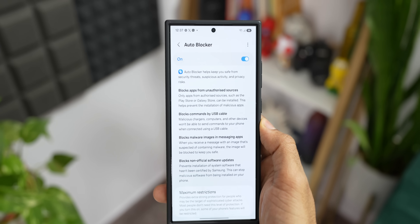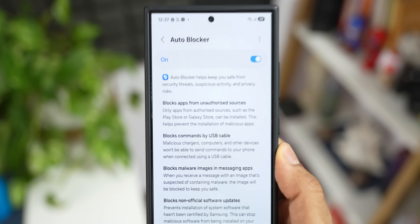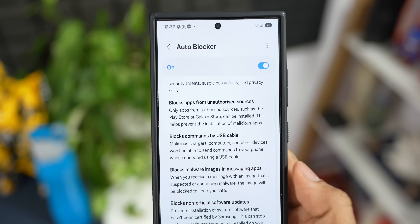Auto Blocker also blocks malware images on messaging applications, which is fantastic. We tend to open messages and tap on links or malware images without knowing what they are — this feature prevents those links from opening. The Galaxy phone will detect if a link or image is a threat and completely block it. Auto Blocker also blocks non-official software updates, so if you want to sideload an operating system, you would need to disable it first.